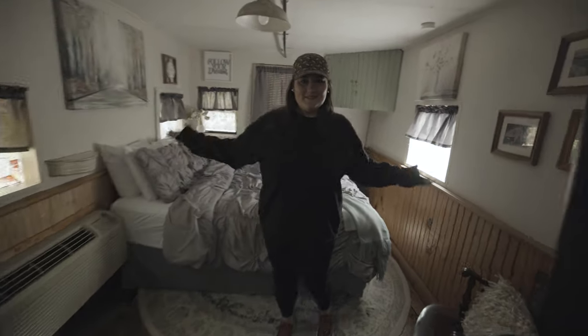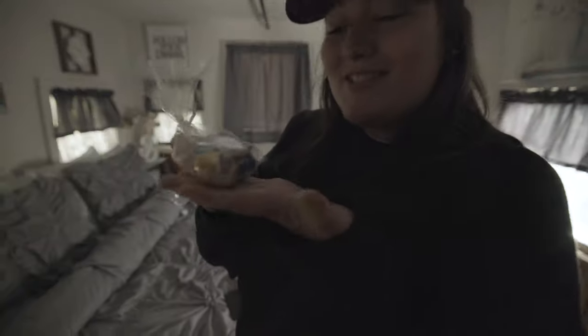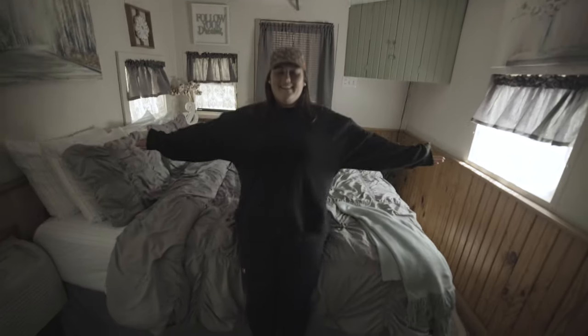This is the bedroom slash shower room. Hope you're close to the people you stay with, because they'll watch you shower. Oh look, they brought some little chocolates for us — that is so sweet. The windows are stained glass. And this bed — it's so comfy. I like this a lot. This is a soft bed.